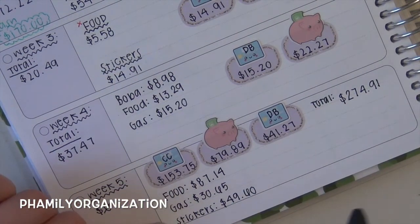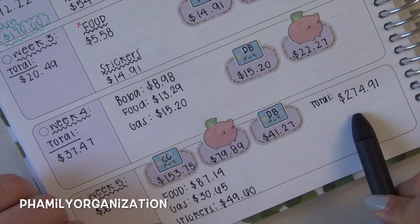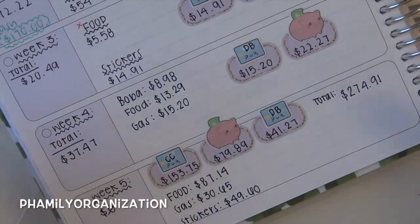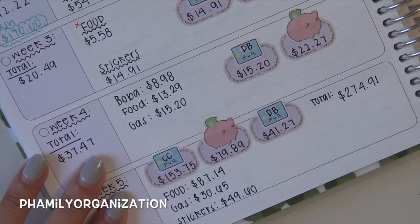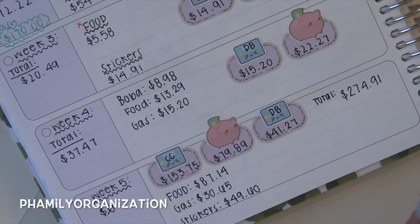This is just for future reference, and this is the total I spent for the month. This is just how I do my weekly budget and how I end the month with all the totals. I hope this made sense to you guys and I hope you got some ideas from this. If you liked this video, give me a thumbs up and I will see you guys next time. Bye!